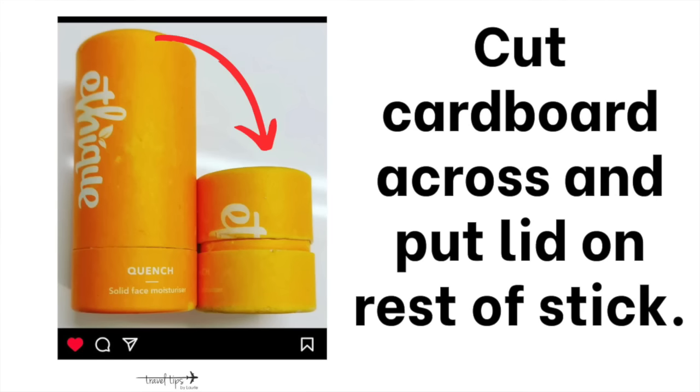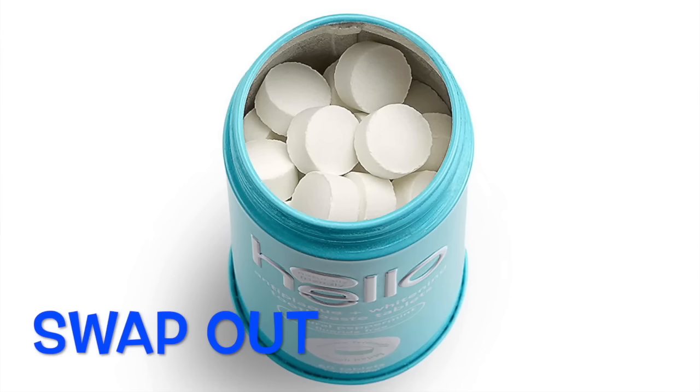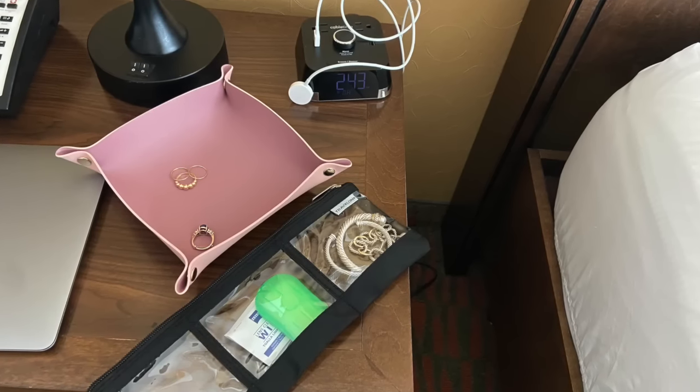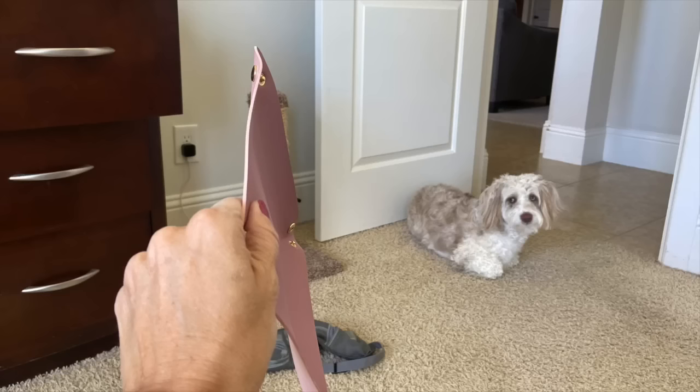Another item you can swap out is toothpaste tablets — you use about three per brushing, which is an option to save space. In the stateroom, I also suggest packing a little tray or scrap of fabric to put beside your bedside table for your hearing aids, watch, and jewelry. The different colors make it easy to spot and it packs completely flat.